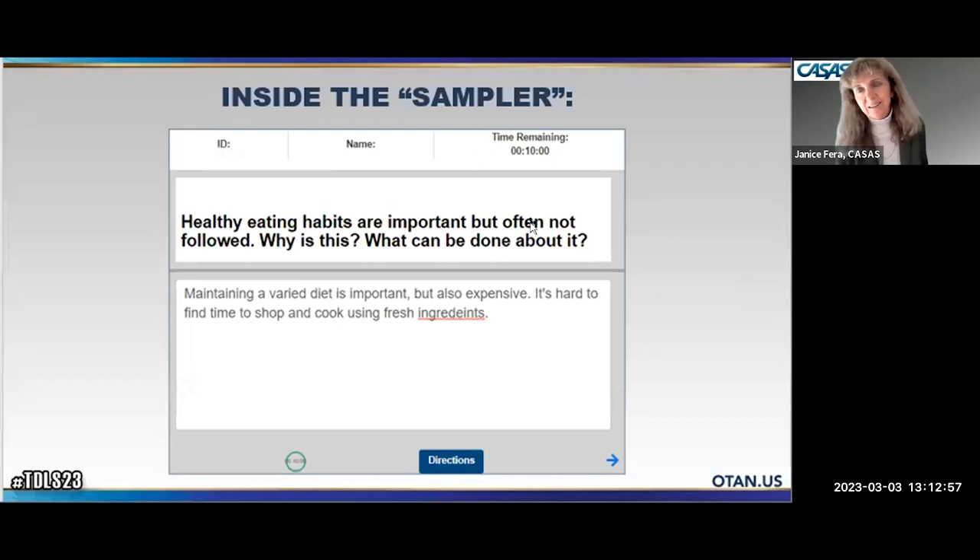Inside the sampler, there's a timer at the top counting down from 10 minutes in practice — in the real test it's 60 minutes. It gives a prompt; for example: 'Healthy eating habits are important but often not followed. Why is this? What can be done about it?' Below is a box where students type their essay. Misspelled words get a red underline so students can right-click to correct. At the bottom is a directions button reminding students they can use scratch paper but no copying and pasting from other sources — which is prevented anyway by the secure browser environment. When done, they click the blue arrow.